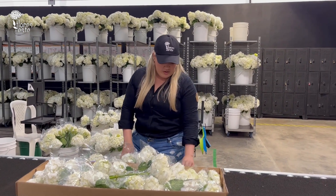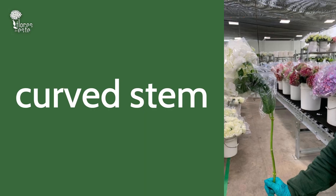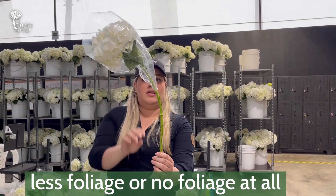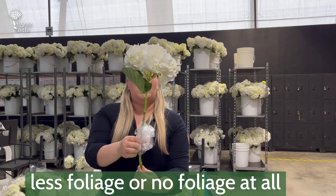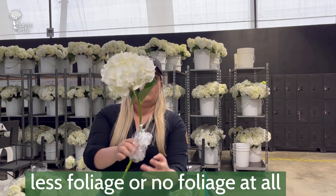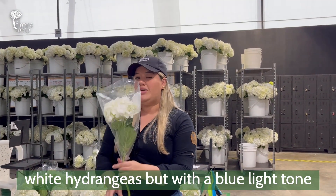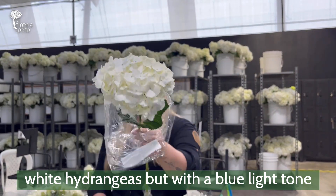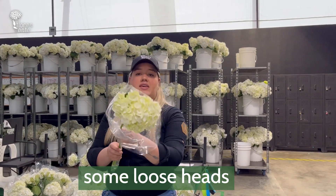In a box of our fancy hydrangea you might find some curved stems, some flowers with less foliage or no foliage at all — but look at this beautiful head — some bluish hydrangeas, and some loose heads like this one.